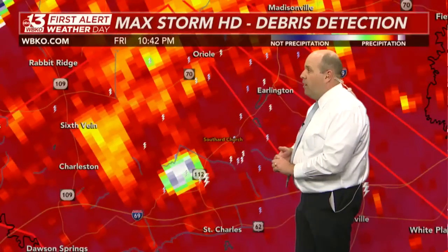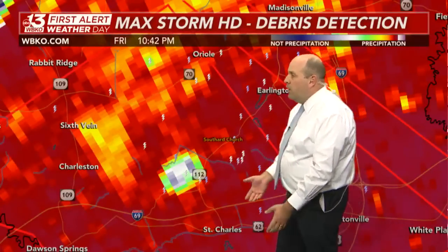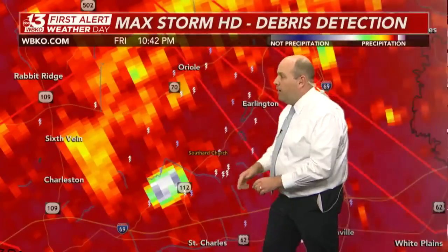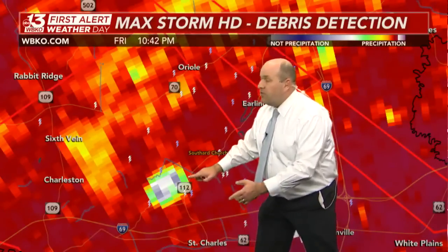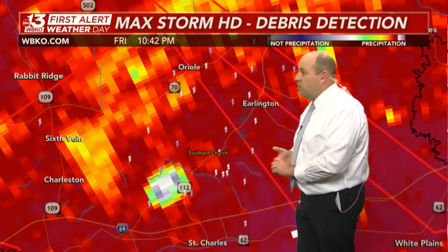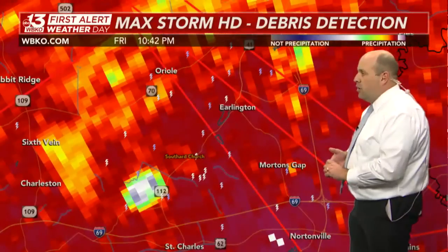I don't like what I see there at all. This is debris detection here — lofted debris. No question, we've got debris here and a tornado on the ground as you head southeast of St. Vane right along Highway 112, right in this vicinity just north of St. Charles. This is a classic debris signature here on radar heading toward Southerd Church.